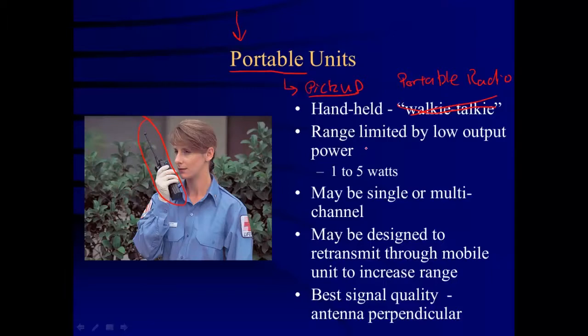The range of portable units is unfortunately limited by their low output power. The only power source is a small battery on the back, so they output only about 1 to 5 watts, meaning the signal can't travel as far. Portable units may be single or multi-channel, though locally they're all multi-channel. Simple consumer radios like kids' toy walkie-talkies are single-channel radios.